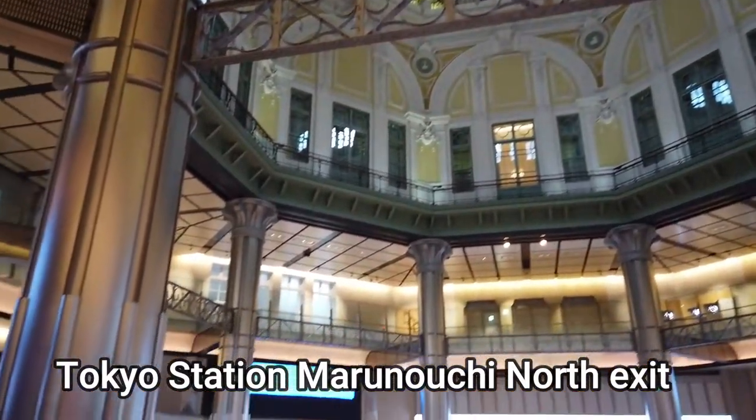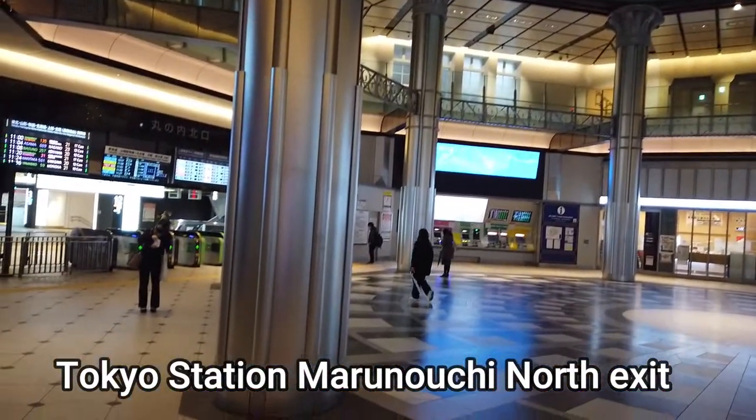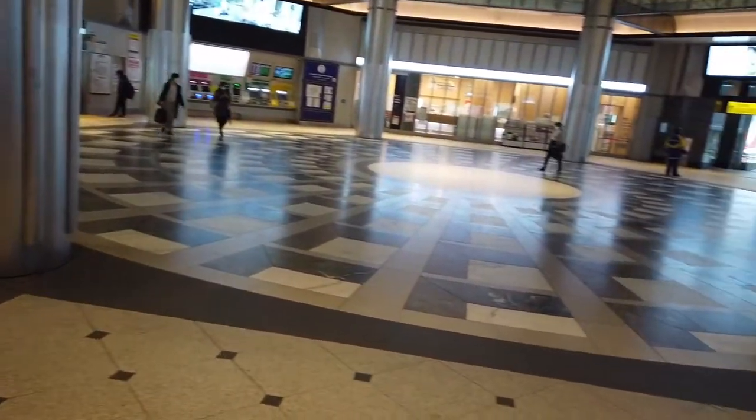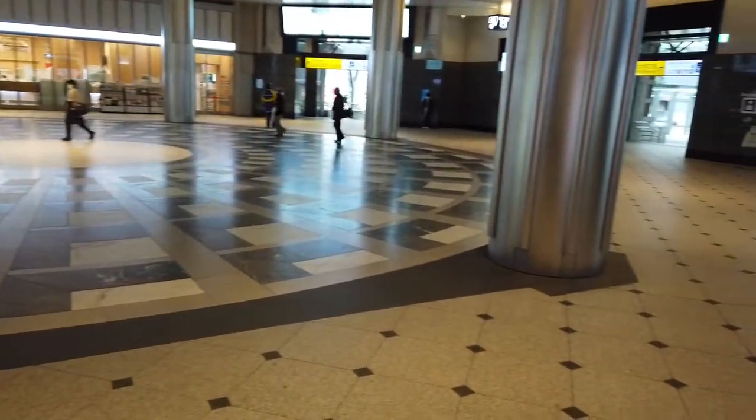Hey guys, welcome to my channel, Rojclan, also known as Rorator on Facebook. So yeah, I was at the Tokyo Station, Marunouchi North exit — really nice exit with a hotel on top.